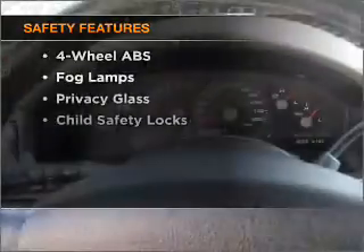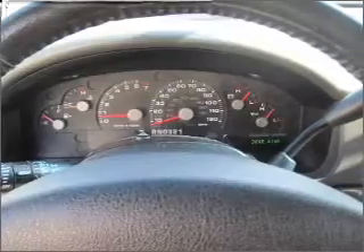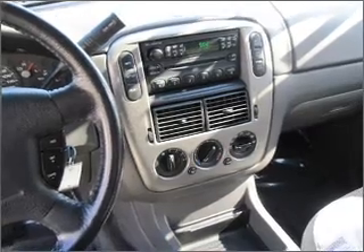And for your peace of mind, the following safety equipment is included: front ventilated disc brakes, passenger airbag, and stability control. Our website offers more information on all of our vehicles.